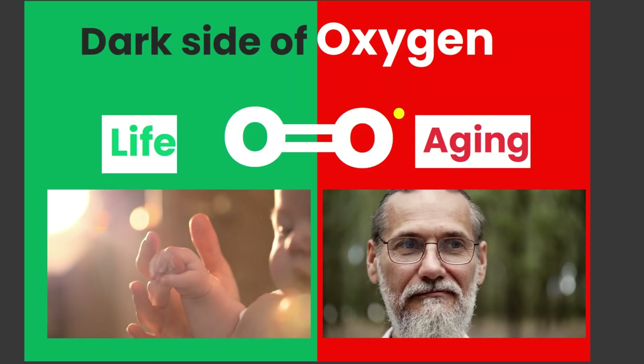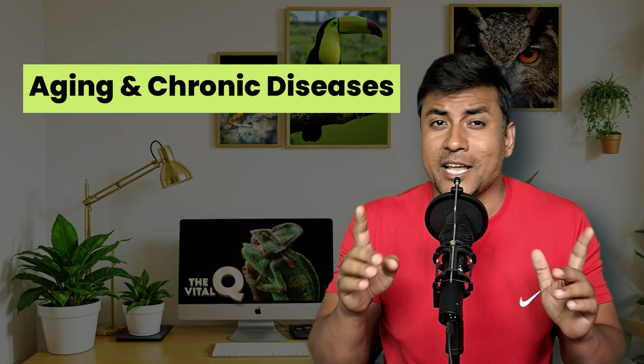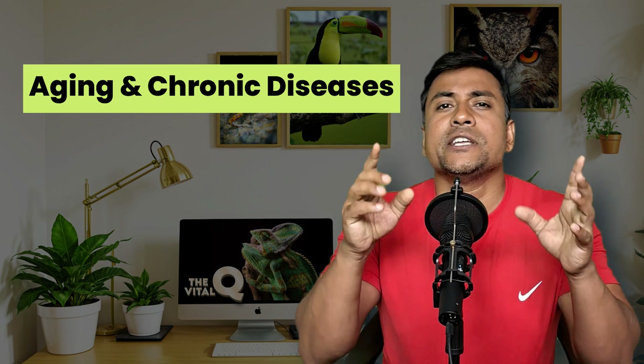Oxygen has a dual nature. While it supports life, it comes with a cost — that is, aging. Oxygen isn't solely to blame for aging. In fact, our bodies have evolved to utilize oxygen in a manner that contributes to the aging process. Let's look inside the oxygen molecule to uncover its dark secret.